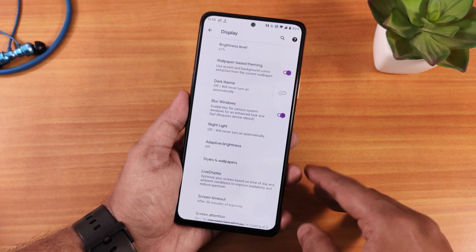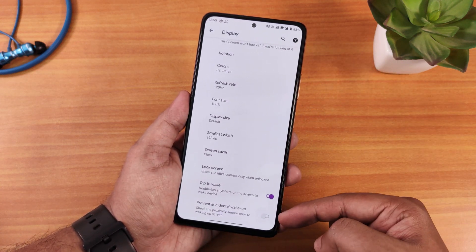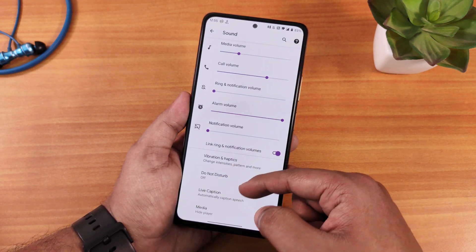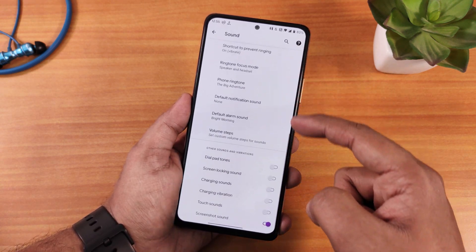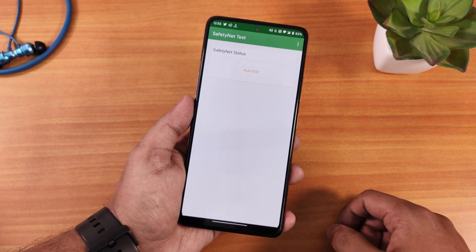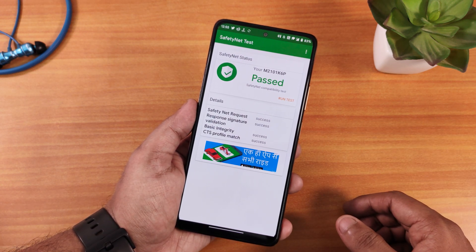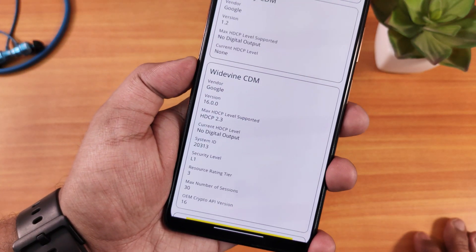Display settings include blur windows, night light, pocket detection, and double tap to wake — all working perfectly fine. In sound settings we have alarm volume, media volume controller, vibration and haptic feedback controls, dial pad tones, screen locking sound, charging sound, and charging vibration options. Importantly, SafetyNet passes right out of the box, so banking apps work flawlessly without any extra configuration. Widevine DRM shows as L1, meaning you can stream Netflix and Amazon Prime Video in 1080p without issues.